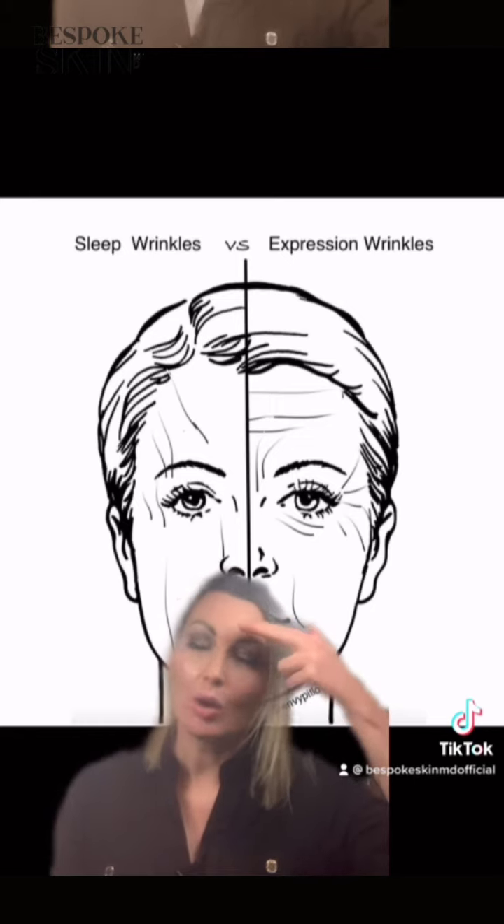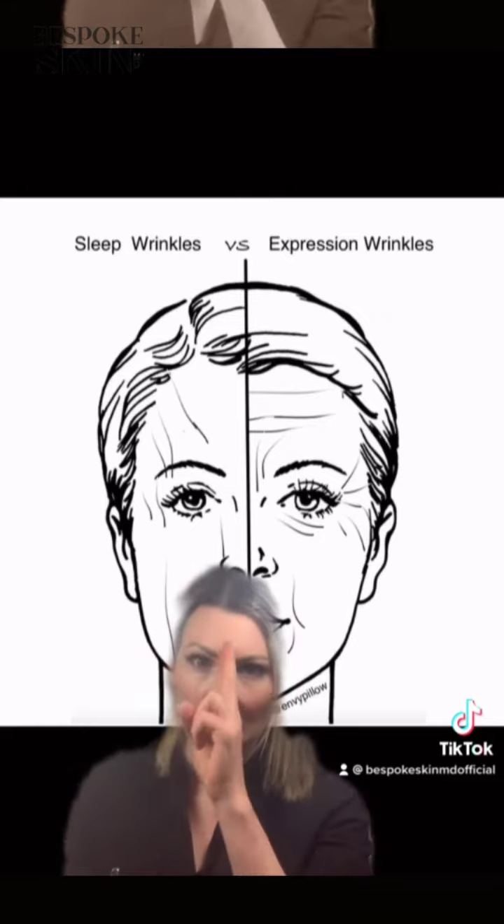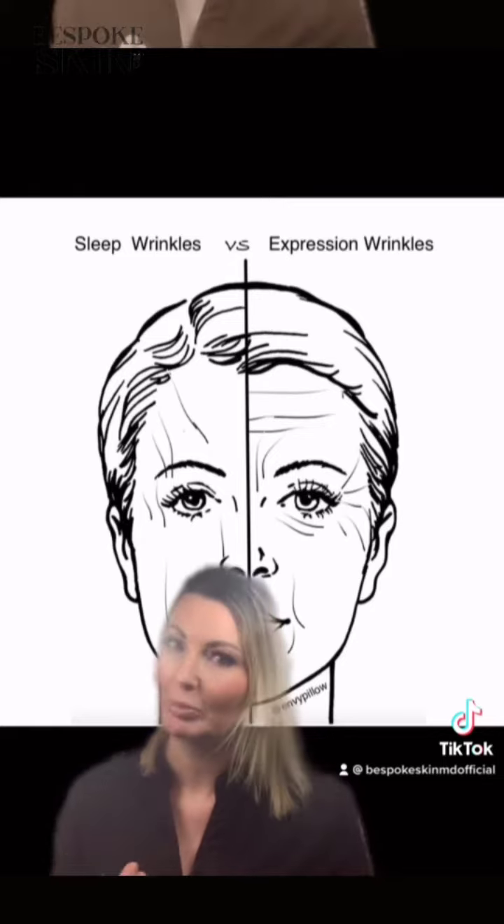We do horizontal lines in our forehead from lifting our eyebrows up, we make glabellar lines here from frowning in, we make crow's feet, we make vertical lip lines.